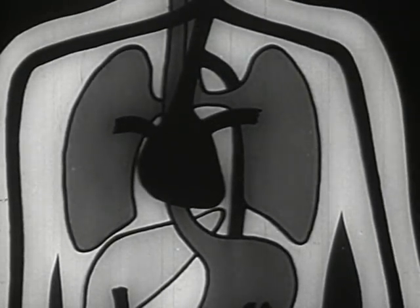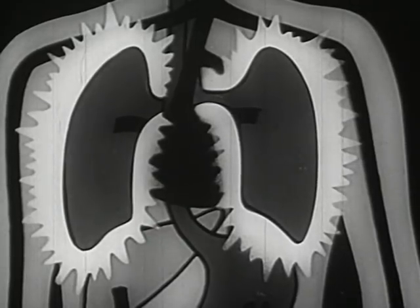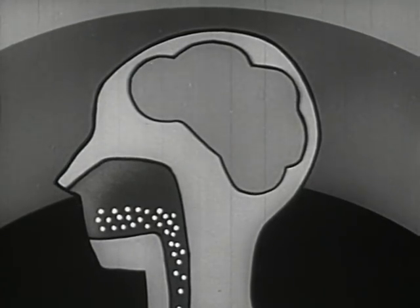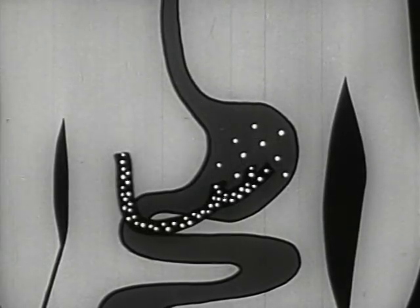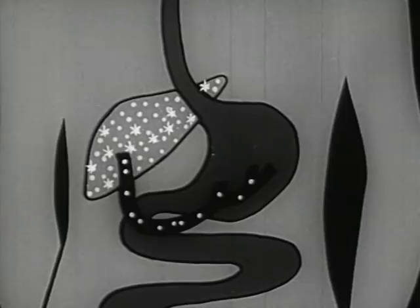Nicotine enters the body primarily through the air passages and lungs. However, some nicotine is dissolved in the saliva of the mouth and swallowed, thus reaching the stomach directly. From the stomach, the portal vein carries it to the liver, where some chemical changes occur, which are not yet fully understood.